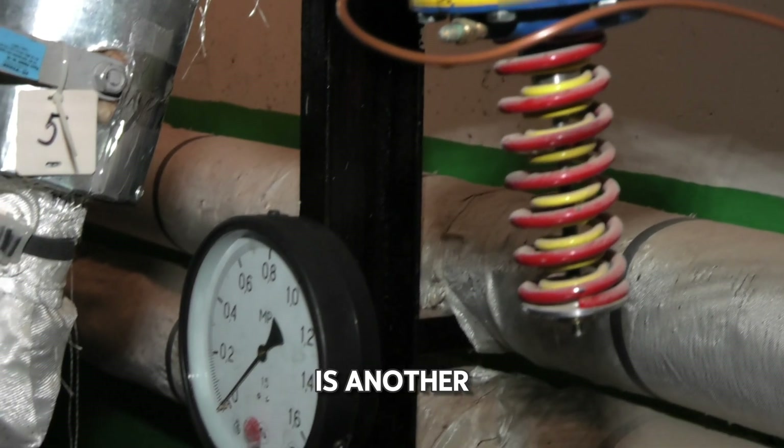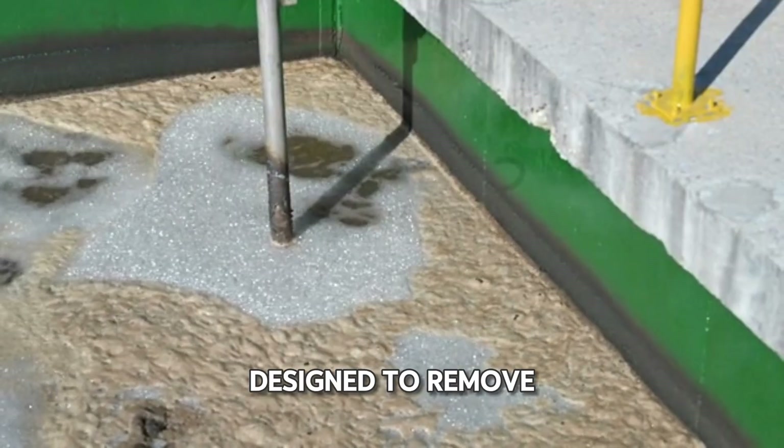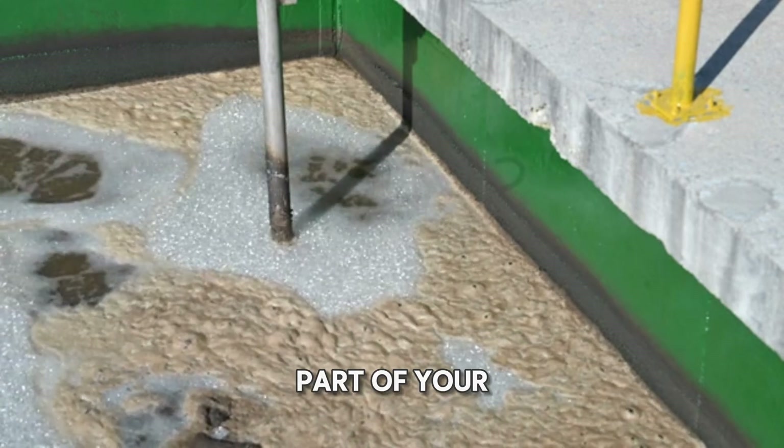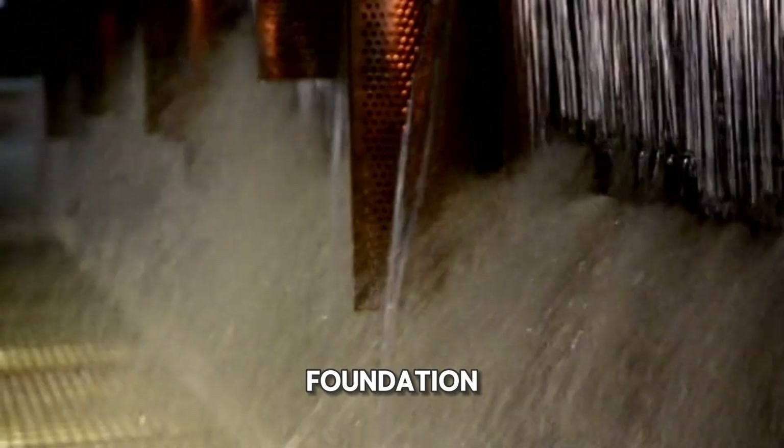Installing sump pumps is another crucial step in flood-proofing your basement. Sump pumps are designed to remove water that accumulates in a sump pit, a hole dug in the lowest part of your basement. These pumps can discharge water away from your home's foundation, preventing it from seeping into your basement.